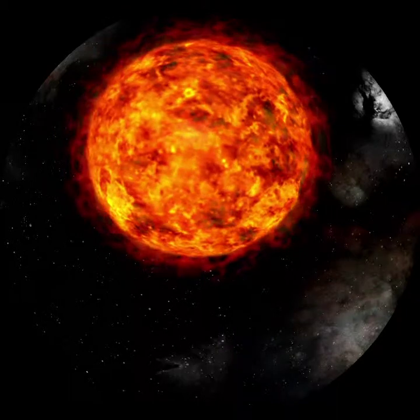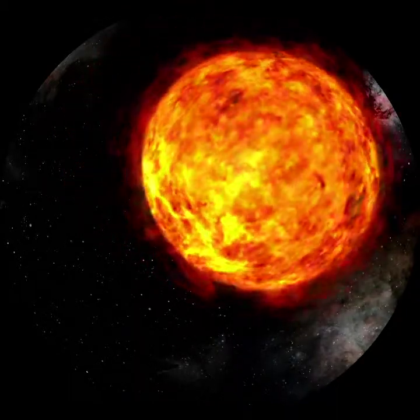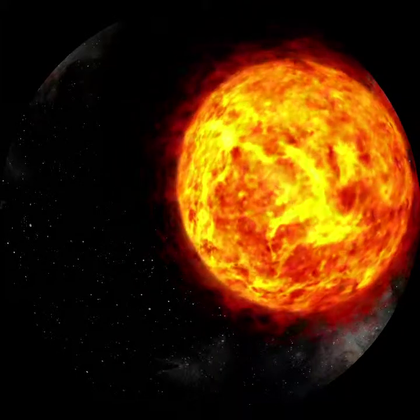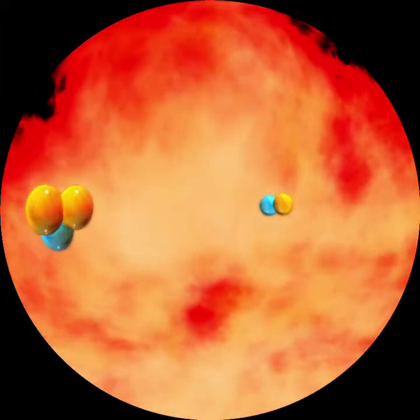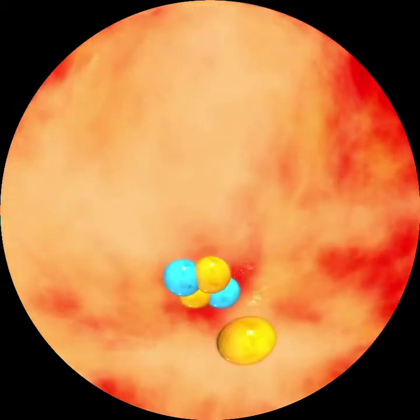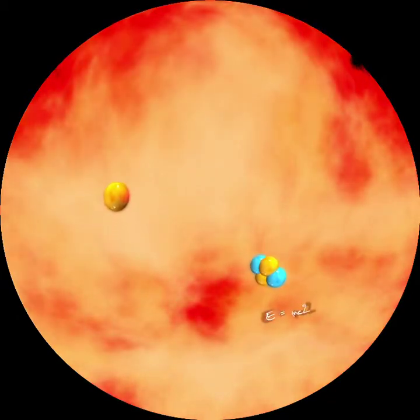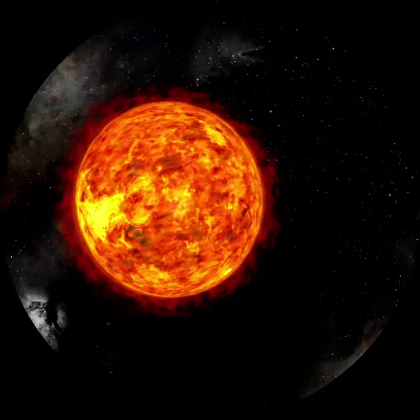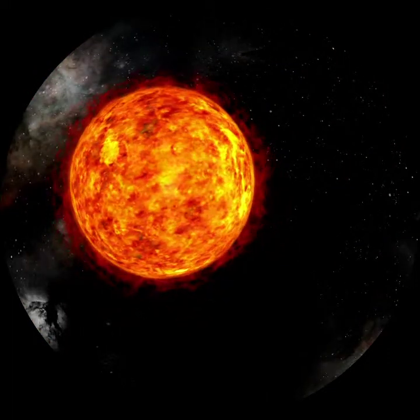The Sun produces all the energy it radiates inside itself, consuming 600 million tons of hydrogen per second, of which 596 are turned into helium. The remaining 4 million tons are converted, according to the famous formula E equals mc squared, into an almost unimaginable amount of energy, a small part of which will reach Earth.